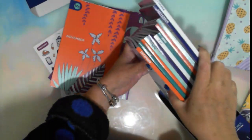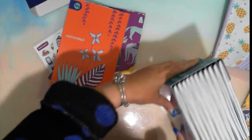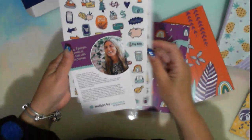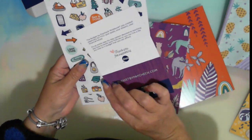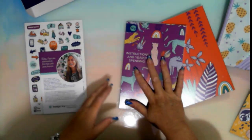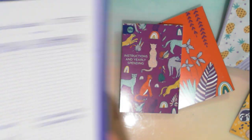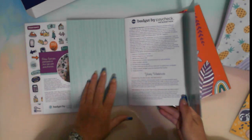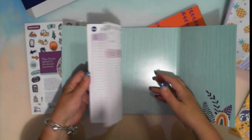The way these are designed is you work with one workbook at a time. There are some cute stickers and a letter from Kimiko — 'Today I give you permission to find hope with your finances.' I've been using her method but on printed documents I purchased. I was looking forward to the actual book. This comes with instructions on how to do it and a yearly section.